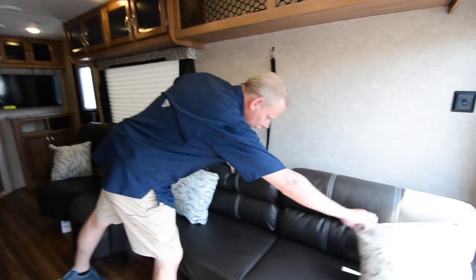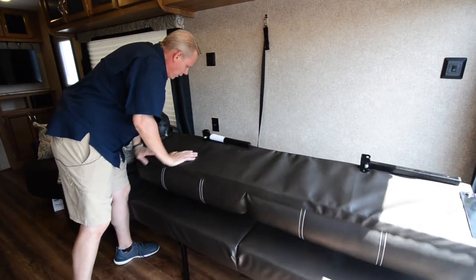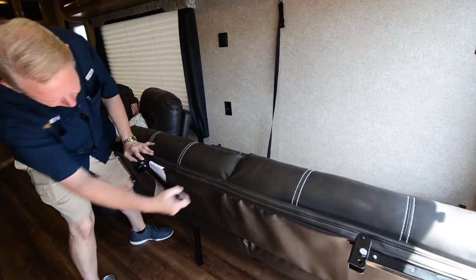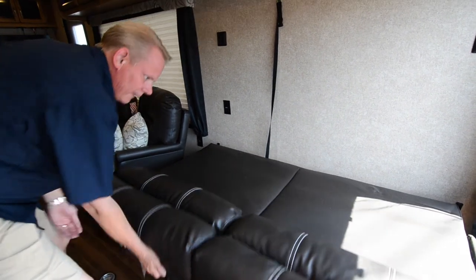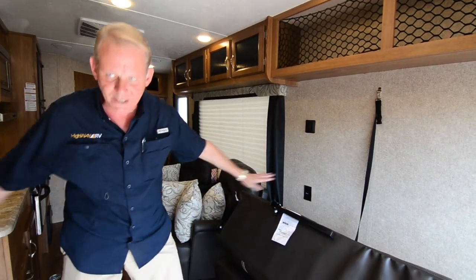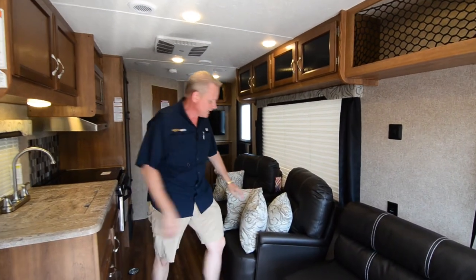These do convert into a sleeping area. Basically this will flip over, you fold these legs down like that, and it folds on down flat. The other sofa does the same thing, and you end up with a big flat sleeping area back here that stretches practically from wall to wall — a really, really big sleeping area.